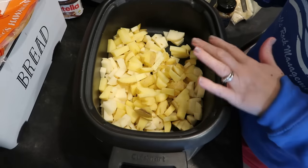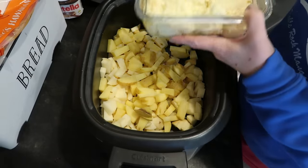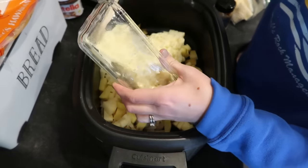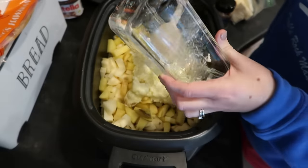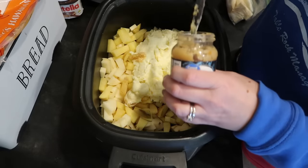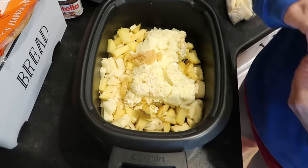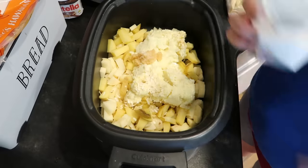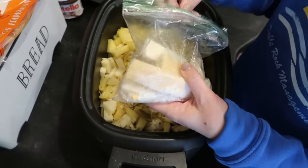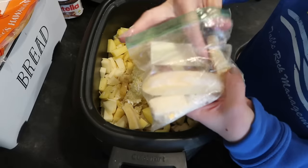I peeled my russets, rinsed those along with my yellow potatoes, got them all chopped up, and they're here in my slow cooker. Now I'm going to add my mashed potatoes — probably about two cups. I made these from yellow potatoes with a little cream cheese and butter in them. I'm adding a little minced garlic, some dried minced onions since I was lazy and didn't chop fresh, a little salt, pepper, and these parmesan rinds — the ends of a wedge of parmesan that I always stick in the freezer because dropping them in a dish like this adds a lot of flavor.